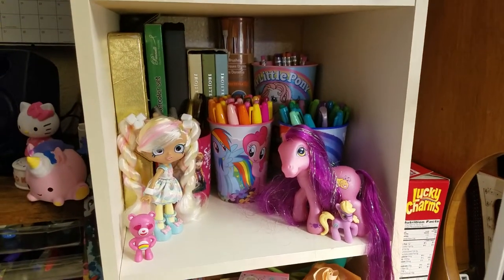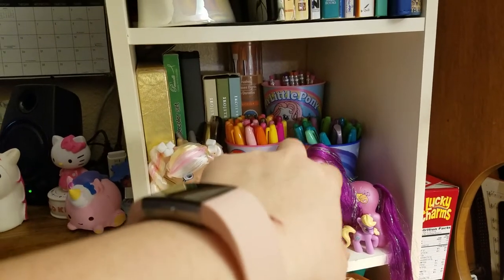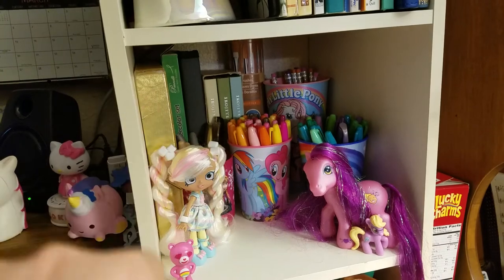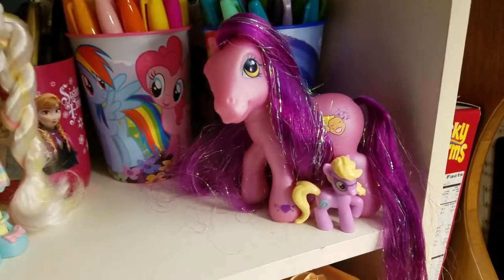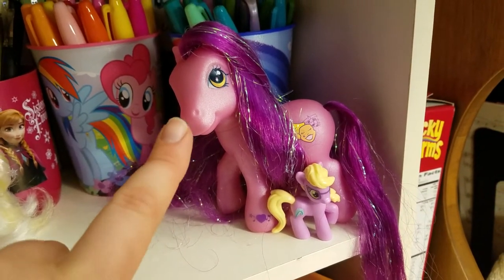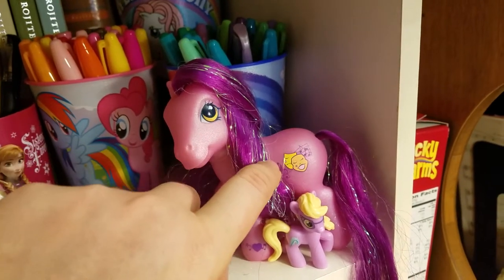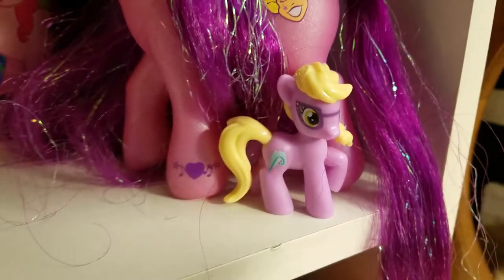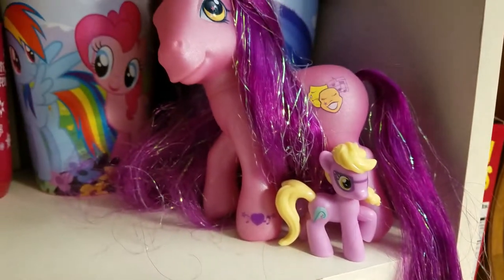And then this is more my art supply one. So I've got my Sharpies and pencils, colored pencils, paints, more colored pencils, paint brushes. And then these are two of my very favorite ponies. I believe this one is called Silver Song, and this is one that my mom found for me at Goodwill, but it is so perfect because it's a little music and drama pony, which those are two of my huge obsessions. And then this pony has a little quill pin — so she's like a little writing pony. I love her. I do not know her name.